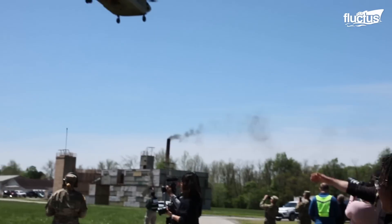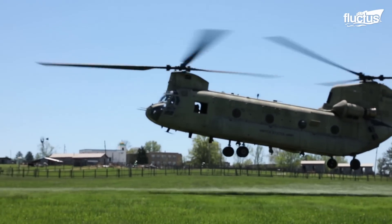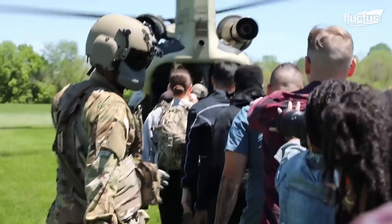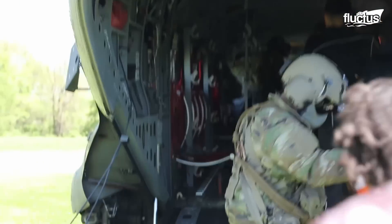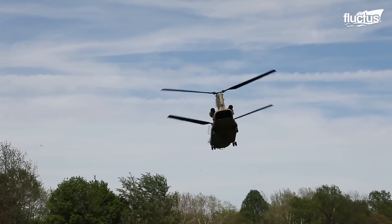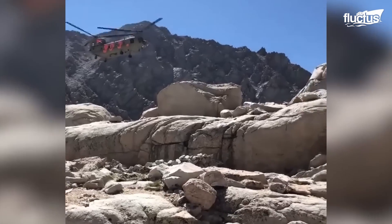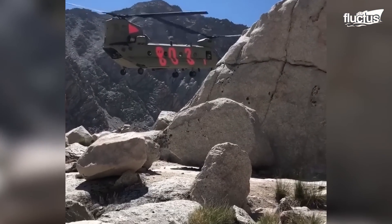This ability to partially land in almost any area also makes the Chinook a vital component to many rescue operations. Indeed, the U.S. Army National Guard and the Army Reserve have access to these aircraft and use them for operations at home and abroad. In July of 2021, a CH-47F Chinook from California's National Guard performed a high-altitude pinnacle landing atop Mount Whitney, where they rescued three hikers who were stranded overnight.